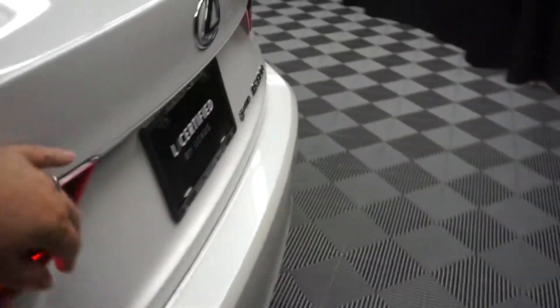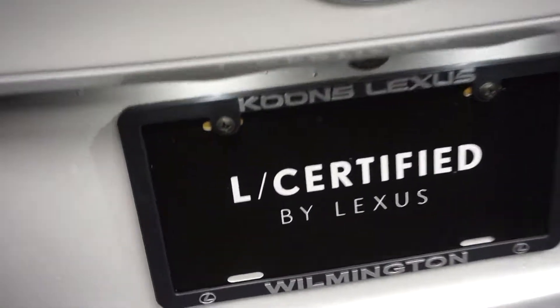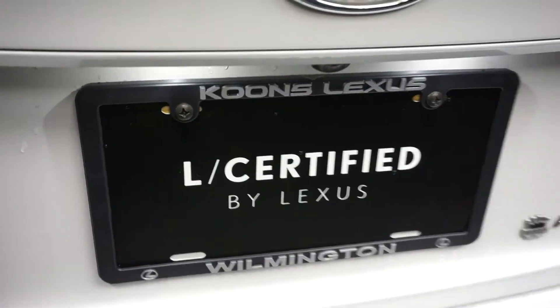There's your sunroof. Plenty of room here in the back seat. Lexus wheels. It is all-wheel drive, nice-sized trunk, and it's right here at Lexus of Wilmington.